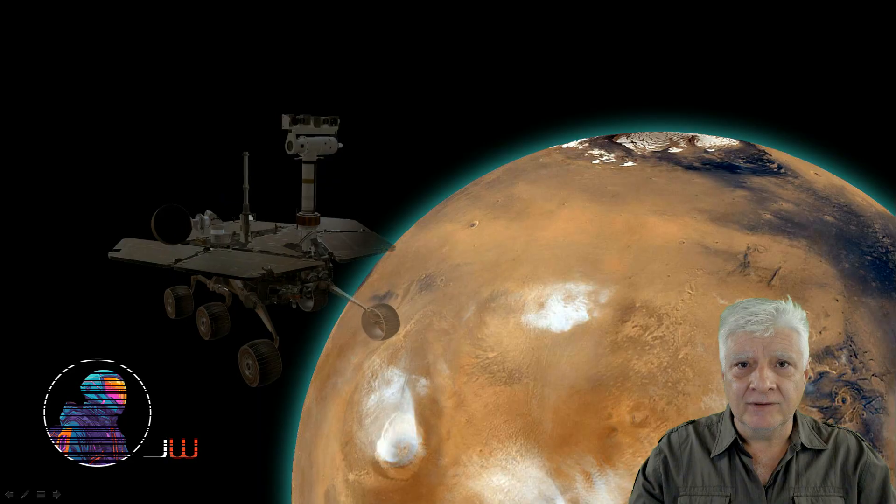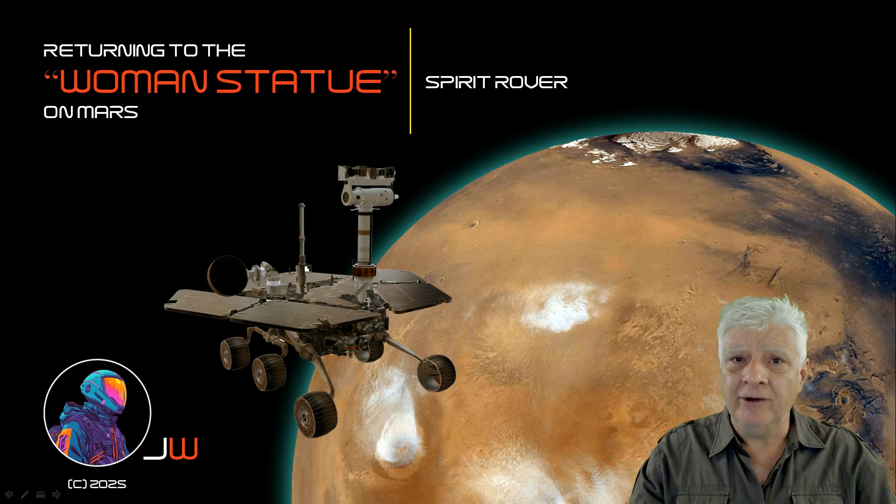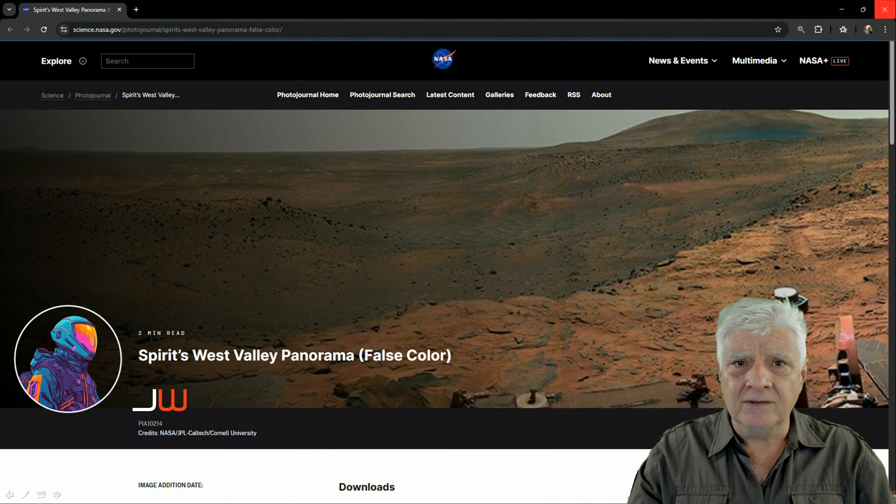Hello everybody, Jean back with another mind-blowing anomaly. In this one I'll be showing you a panoramic photograph taken by the Spirit Rover way back in November 2007, and something rather odd showed up in the left-hand corner of this photograph. I'll include the link to this NASA page in the video description.